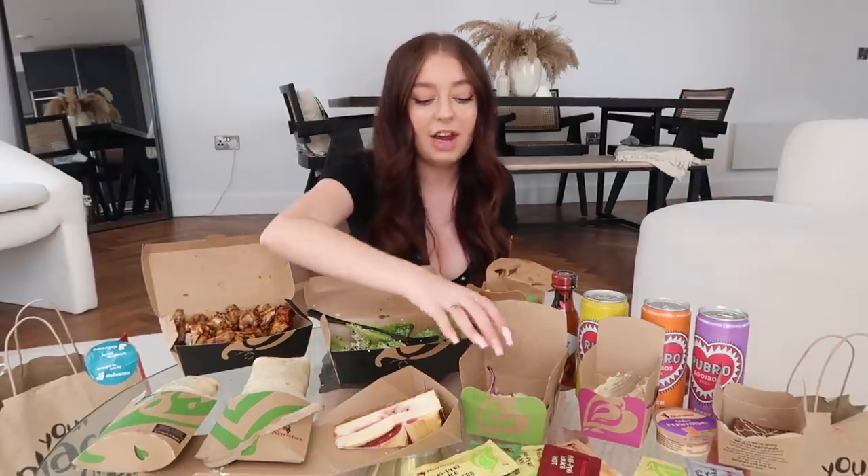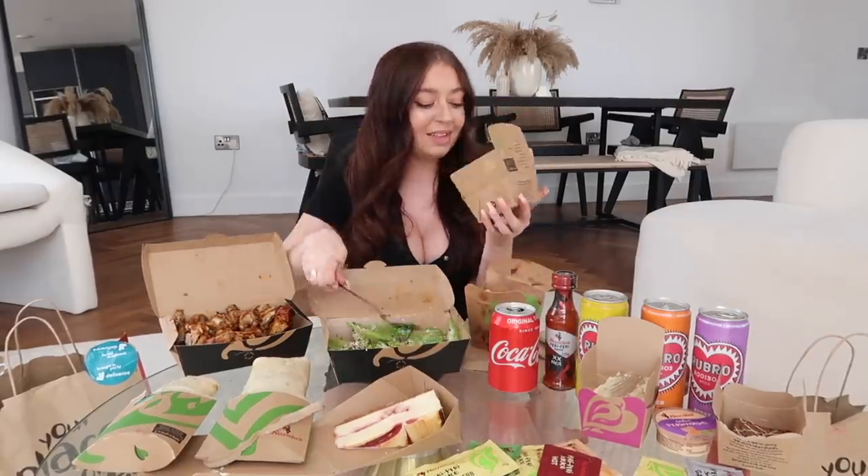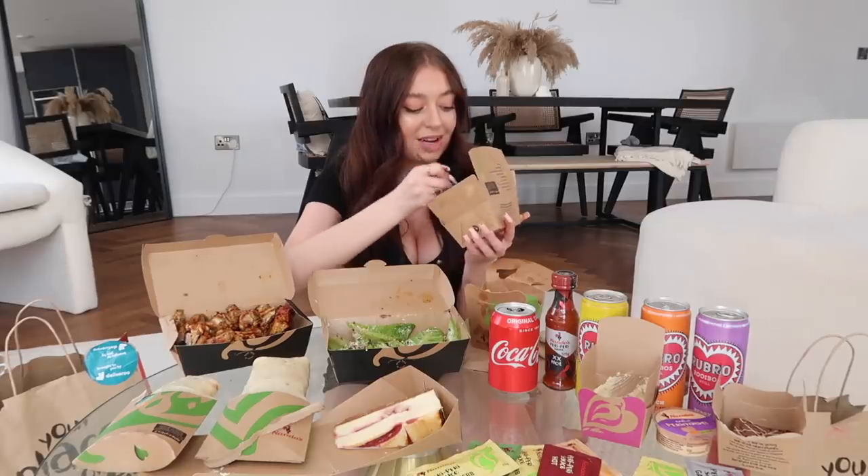Now I'm going to try something fresh — the rainbow slaw. Basically I think this is coleslaw but without the mayonnaise. I never used to like coleslaw, but ever since I filmed 24 hours on a boat I've been in love with cheese coleslaw. Oh — oh gosh, that's not nice. I don't like that at all. Maybe I don't like coleslaw unless it's got mayonnaise in it, because this just tastes very different to normal coleslaw. I'm going to rate that a four out of ten — tastes a bit like I'm eating the ground.